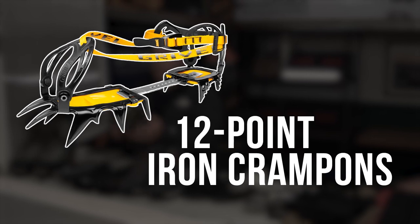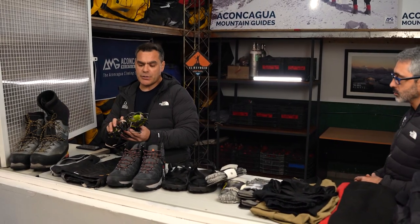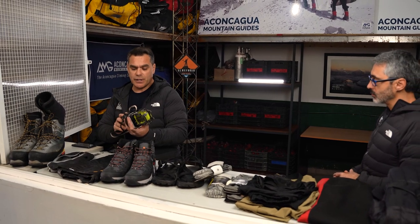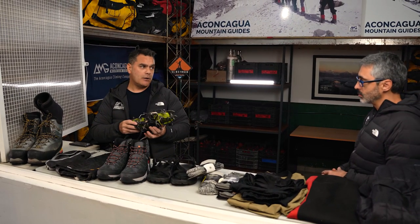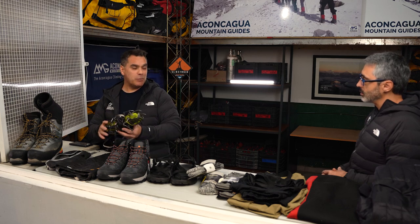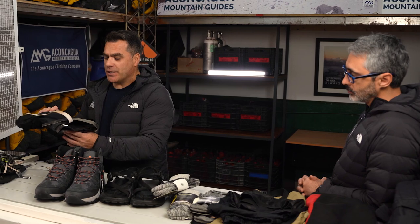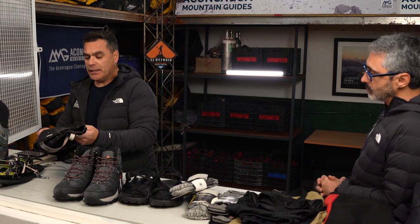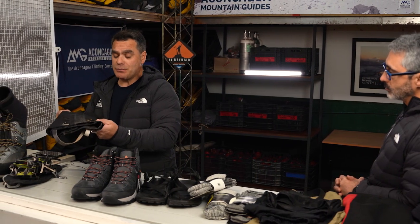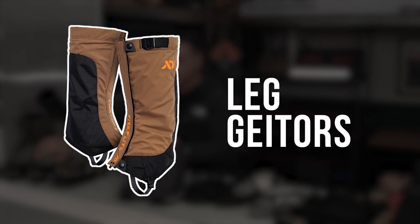Next item: 12-point iron crampons. We strongly suggest bringing the iron ones, because aluminum or other kinds can be too soft and we are in a really rocky place. In case of hard conditions, bad weather, or heavy snow, gaiters can be an option if you bring this kind of mountaineering boots.